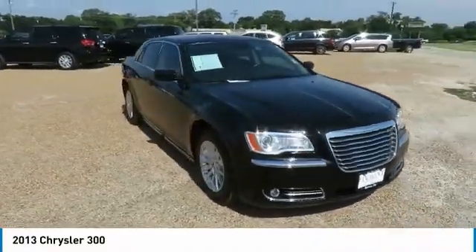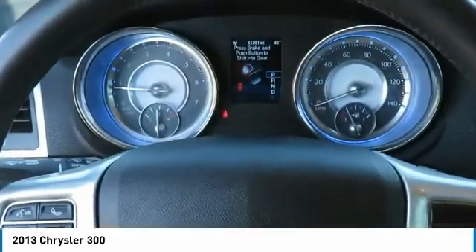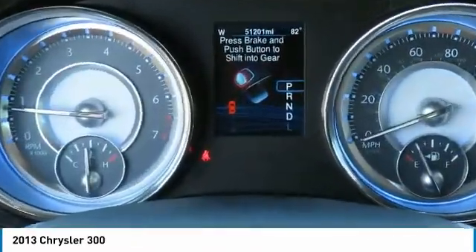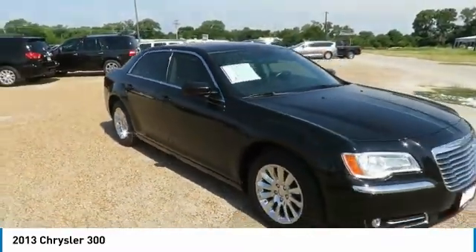Stop by and take a look at the 2013 Chrysler 300. The Chrysler 300 combines sport and luxury in one unique and powerful package. If you're looking for elegance and performance, the 300 delivers.